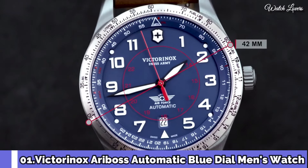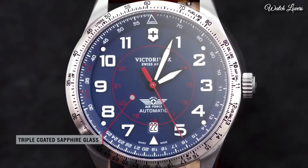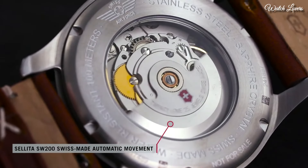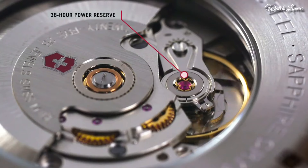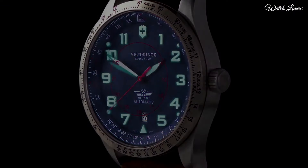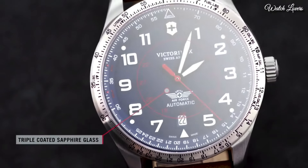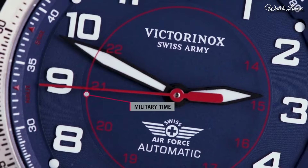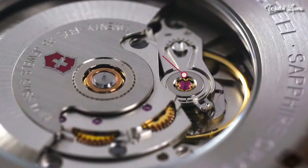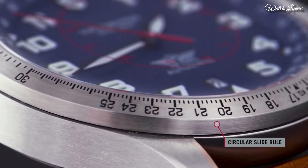Number 1: Victorinox AirBoss Automatic Blue Dial Men's Watch. Stainless Steel Case with a Brown Leather Strap, Bi-Directional Rotating Stainless Steel Bezel. Blue Dial with Black Hands and Arabic Numeral Hour Markers, 24-Hour Markers. Dial Type: Analog Automatic Movement. Scratch Resistant Sapphire Crystal. Case Size 42mm, Case Thickness 11mm, Band Width 22mm. Water Resistant at 100m, 330ft.